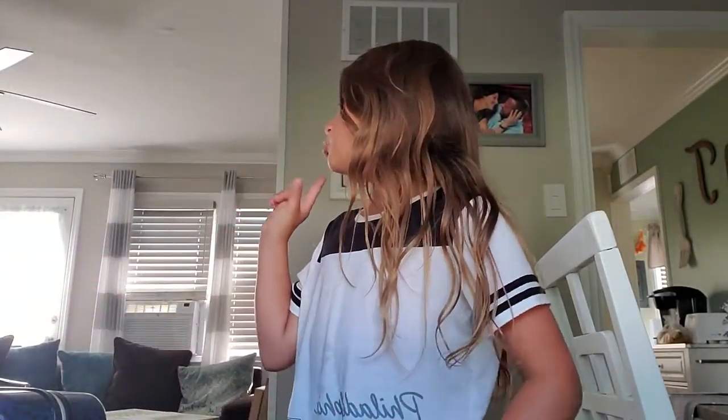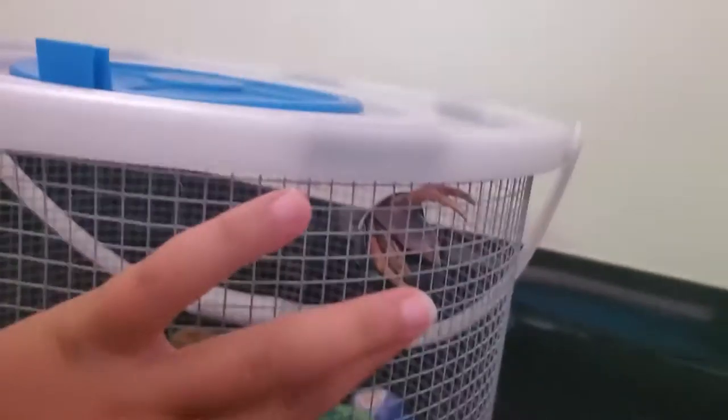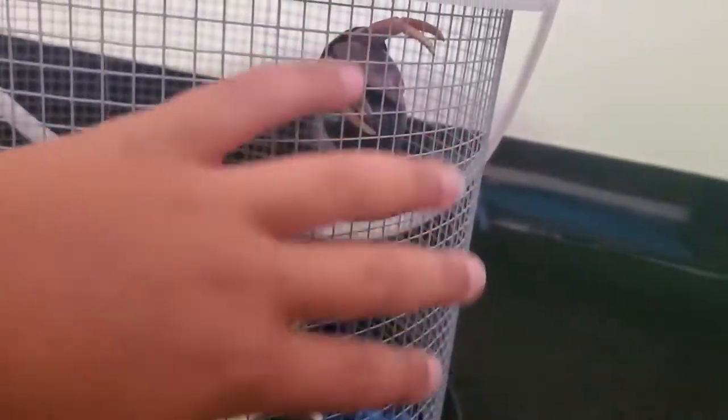Next is my biggest hermit crab. Say hi! He's going to have to get another shell soon. He's my biggest hermit crab — he's trying to bite, so I'm going to go put him back.